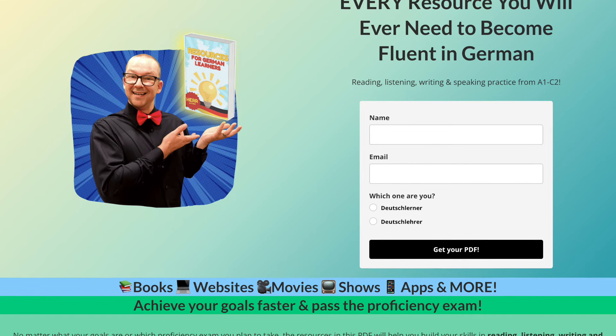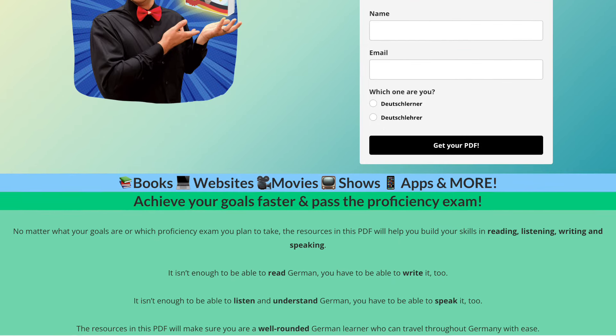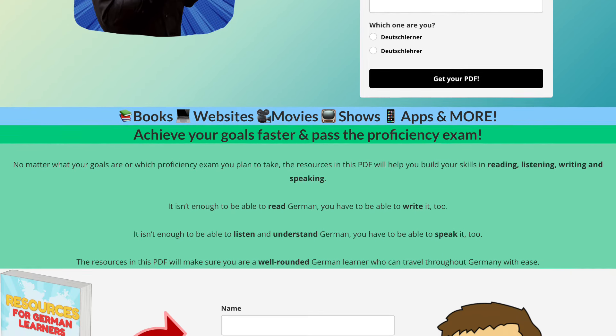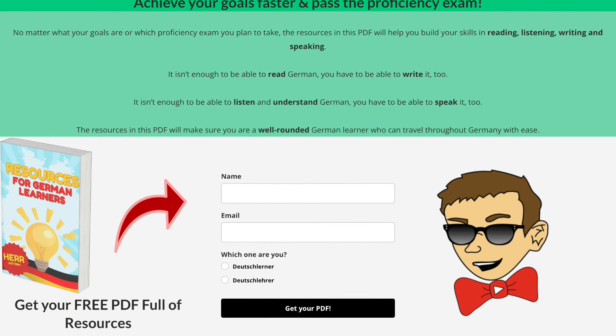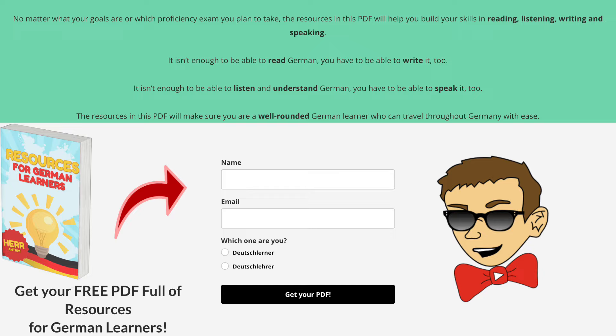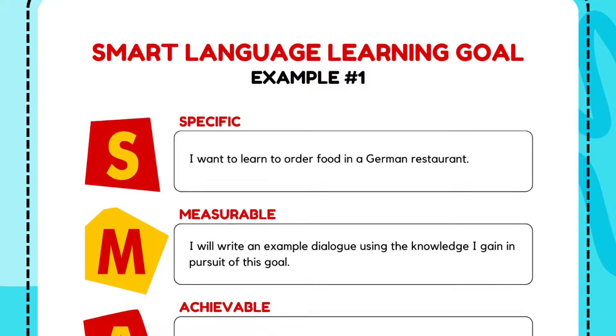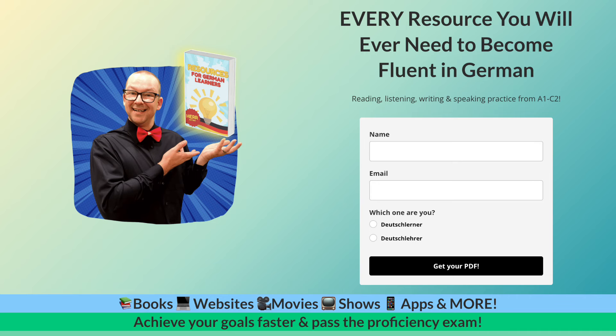If you're looking for resources to help you along your German learning journey, I have spent over 10 years reviewing every German resource I could get my hands on. I compiled a list of the best of the best in a free PDF that you can get at GermanWithAntrim.com. Download yours for free — if you download today, you'll also get a bonus goal-setting template to help you get on the right track while learning German.